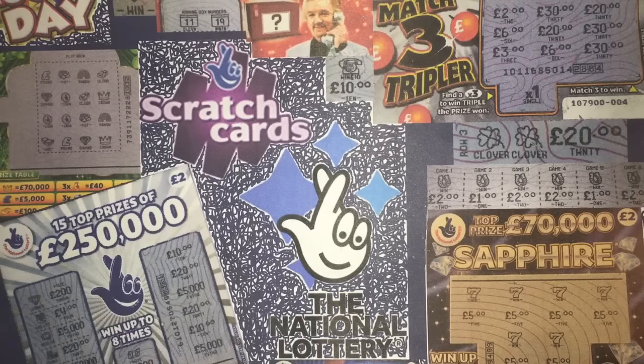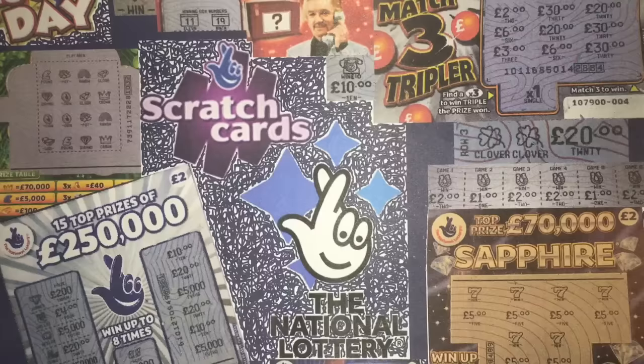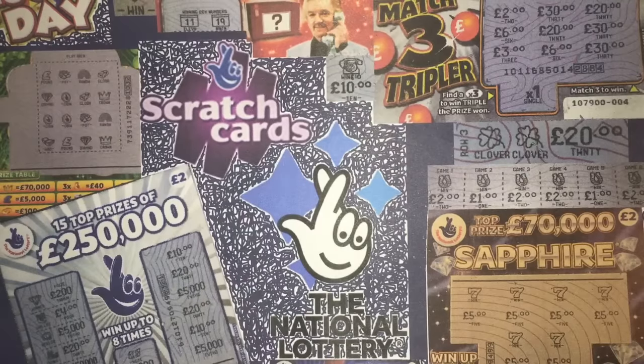Hello there YouTube and welcome to Scratch Cards from the National Lottery. Today's episode is dedicated to Tom Halbert. Tom is another amazing viewer who supports me a great deal. We've had a number of chats on Facebook and he really does deserve a dedication episode. Thanks so much for your great support, Tom.